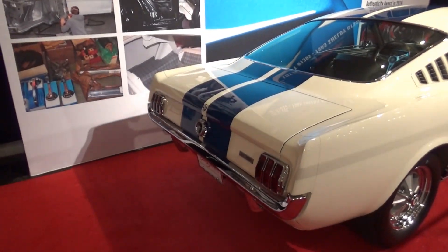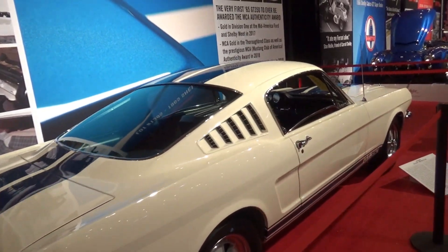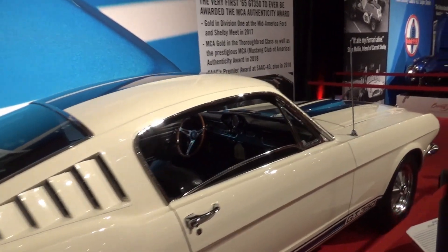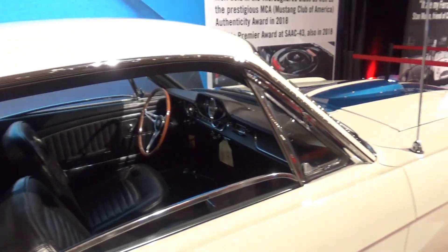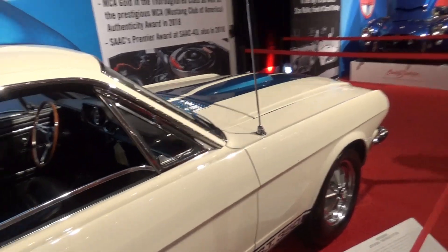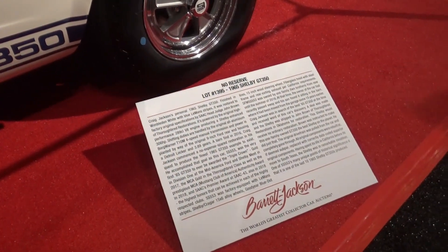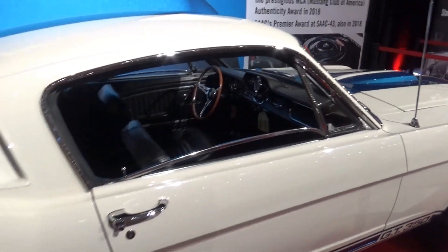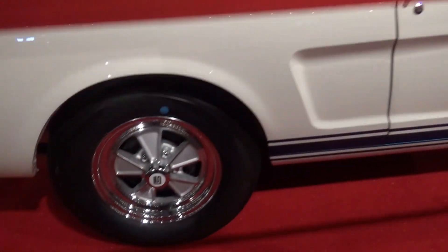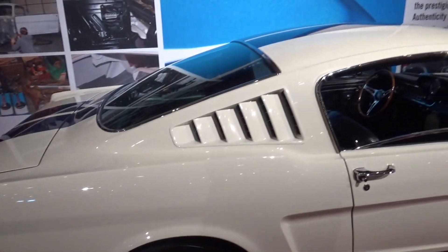Also very limited production, and only coming prepped a certain way — no automatics, things like that. And all of them being white with blue stripes. Color didn't come until 66, and even then it wasn't until later in the year. This one's got the Kragers on it — the specific Kragers for this year, which was an option. They didn't all come that way.